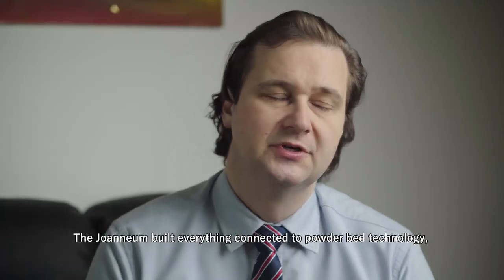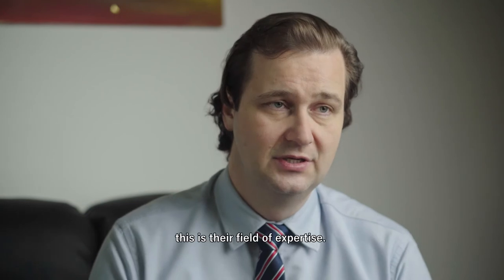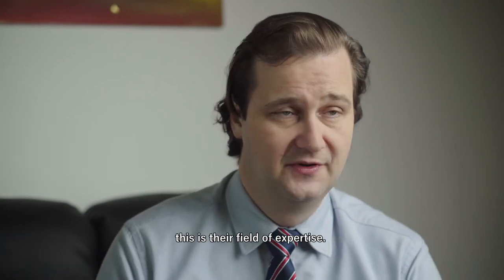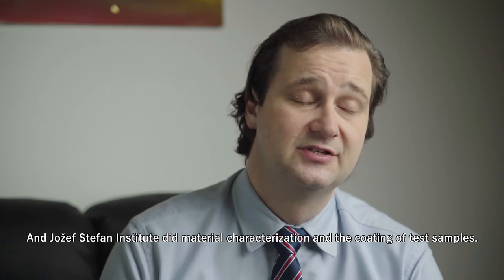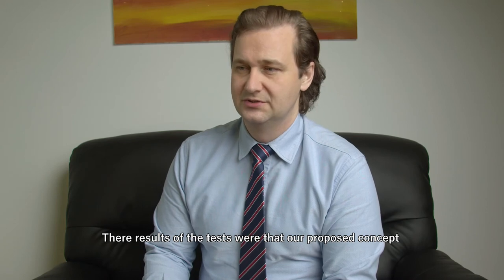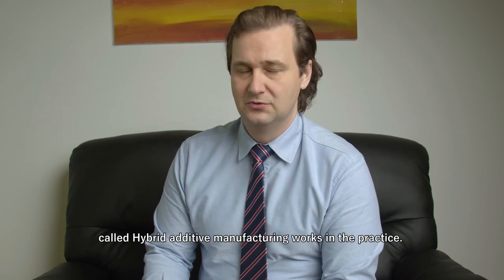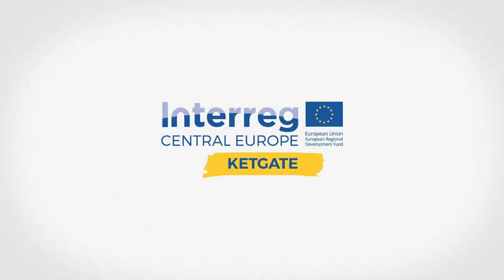UNEUM built everything connected with powder bed technology because this is their field of expertise, and Jozef Stefan did material characterization and the coating of test samples. The results of the tests showed that our proposed concept called high-virtality manufacturing works in practice.